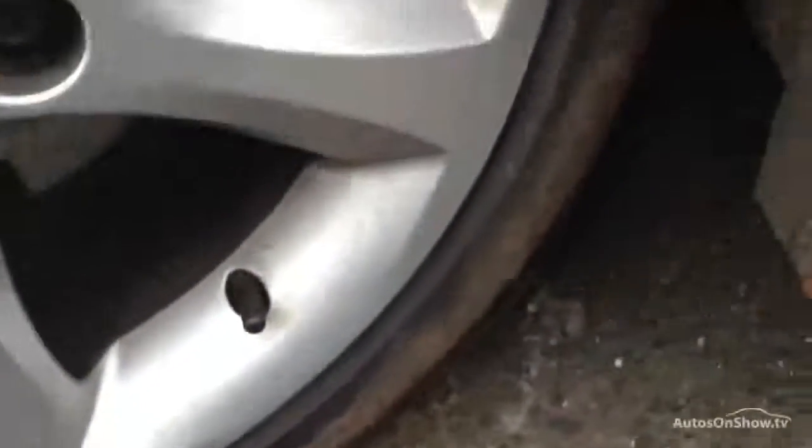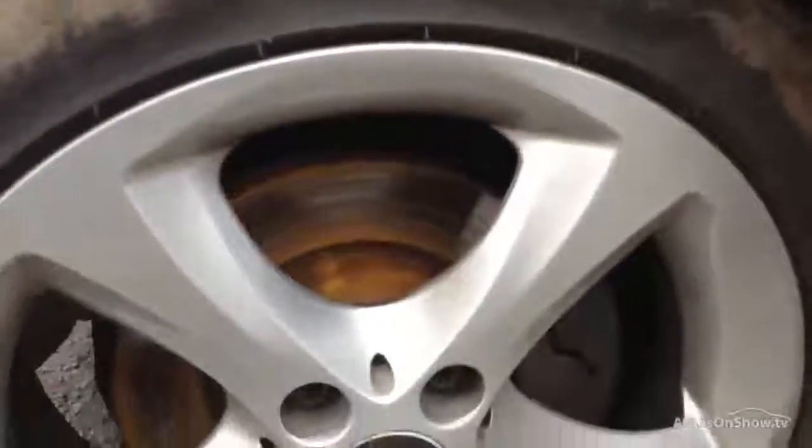The front arch is in nice condition, and there's about 4 to 5mm on the front tyre. The front alloy shows no sign of any curbing or scuff marks at all.